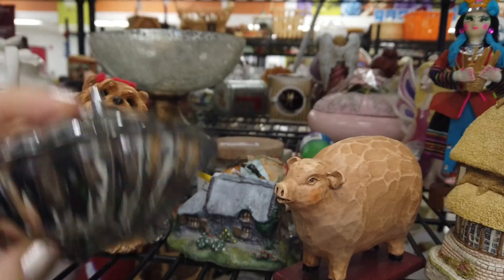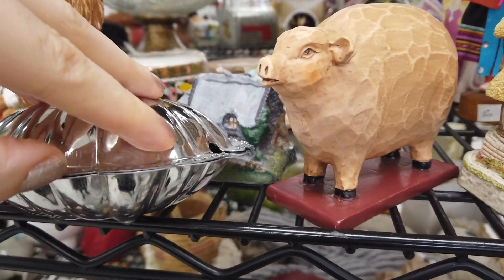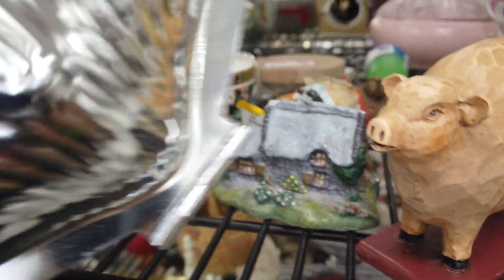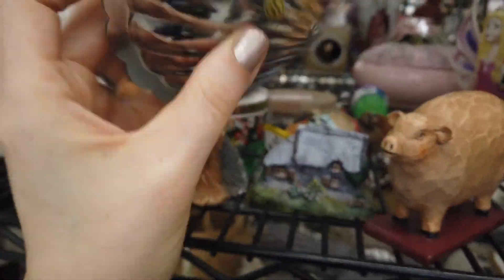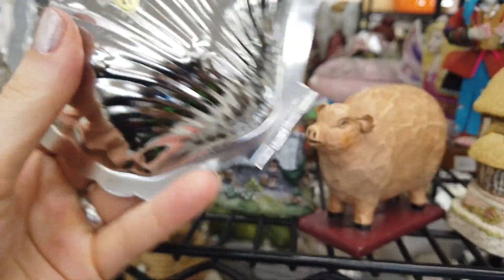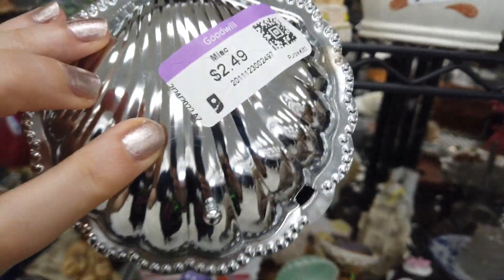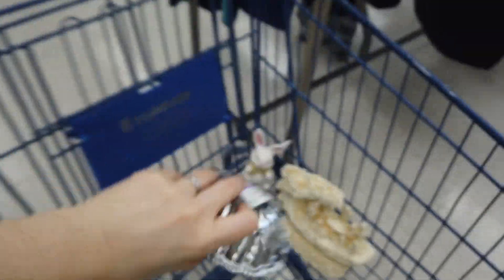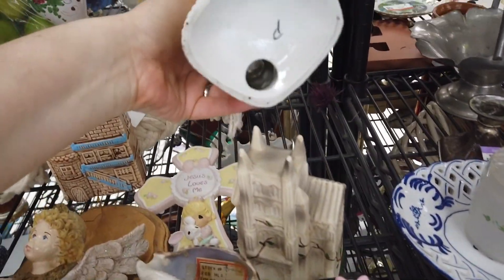Then I found this — at first it was really lightweight and I thought, 'Oh no, is this another not-so-high-quality ashtray or tin?' But I inspected it and it was in really good condition, and it had a 'Made in Hong Kong' sticker on the bottom. I think this one actually is vintage, so I decided to go ahead and put it in the cart — it was a good price.